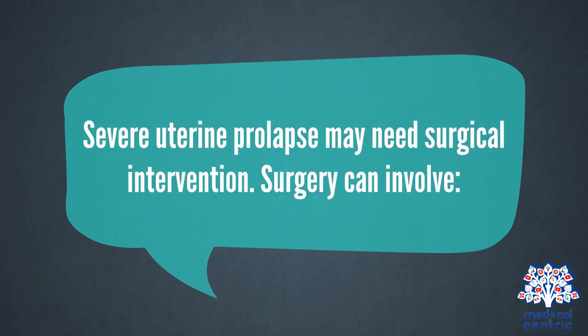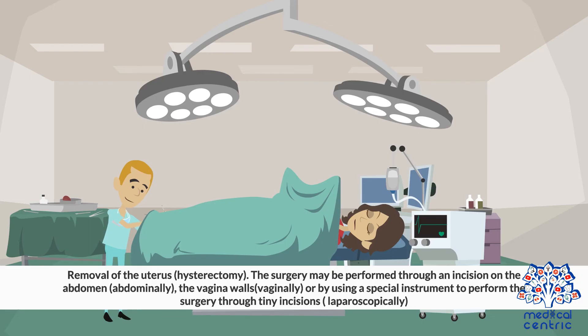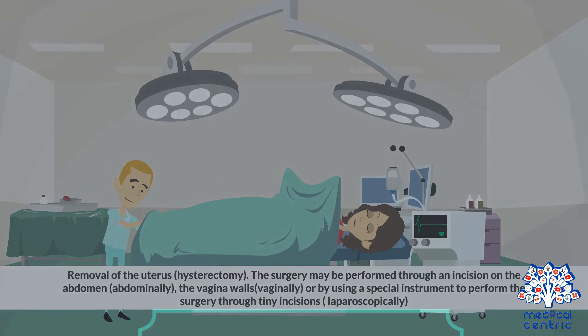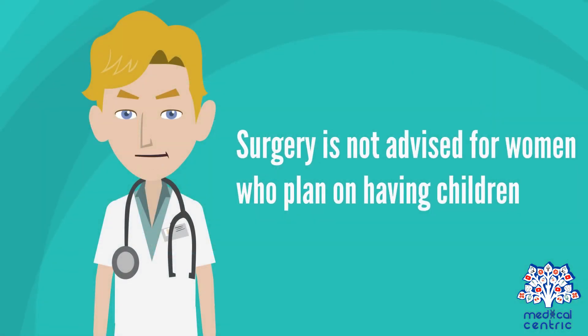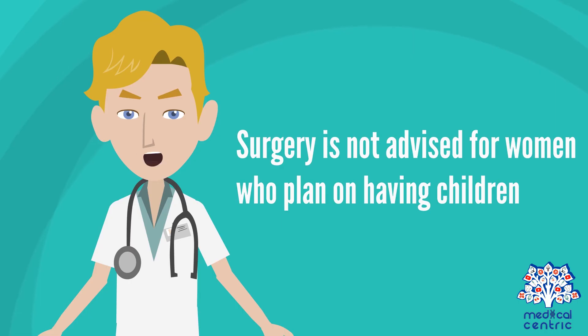Severe uterine prolapse may need surgical intervention. Surgery can involve removal of the uterus, or hysterectomy. The surgery may be performed through an incision on the abdomen (abdominally), through the vagina walls (vaginally), or by using a special instrument to perform the surgery through tiny incisions (laparoscopically). Other surgical options include repairing the weakened pelvic floor tissue. Surgery is not advised for women who plan on having children.